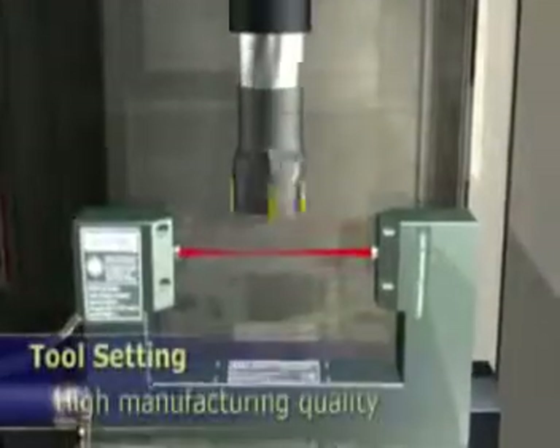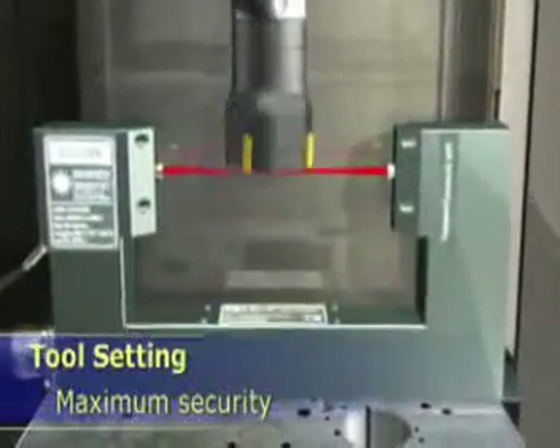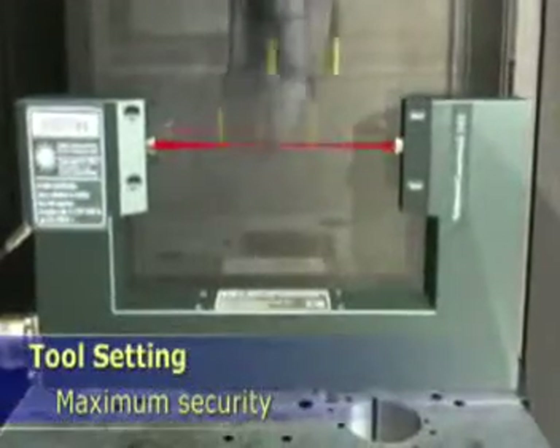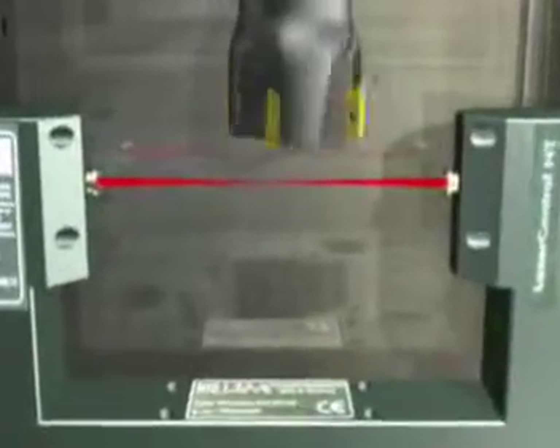Laser Control NT ensures high manufacturing quality, minimum setting time and maximum security. Tool setting and identification is precise and fast. Errors of tool, spindle and tool seating are instantly measured and corrected.